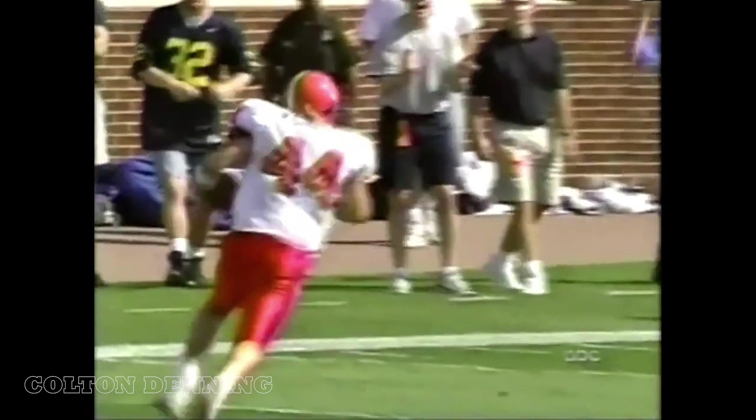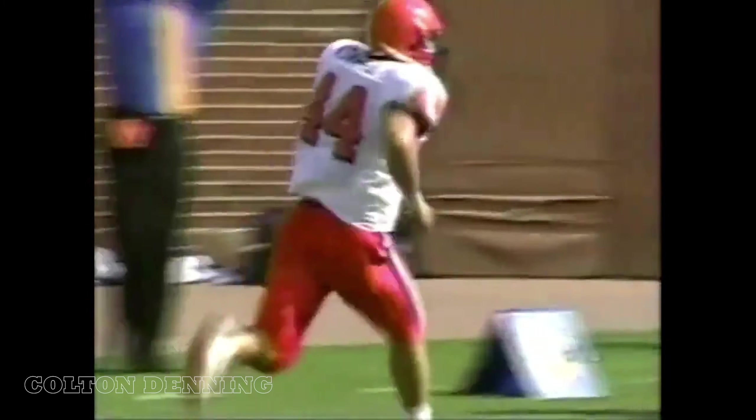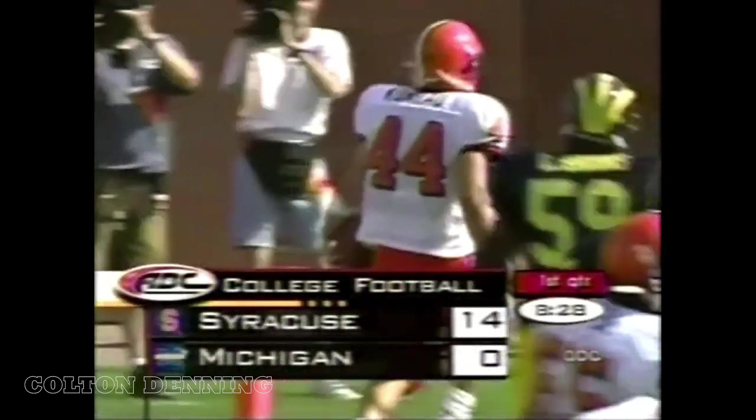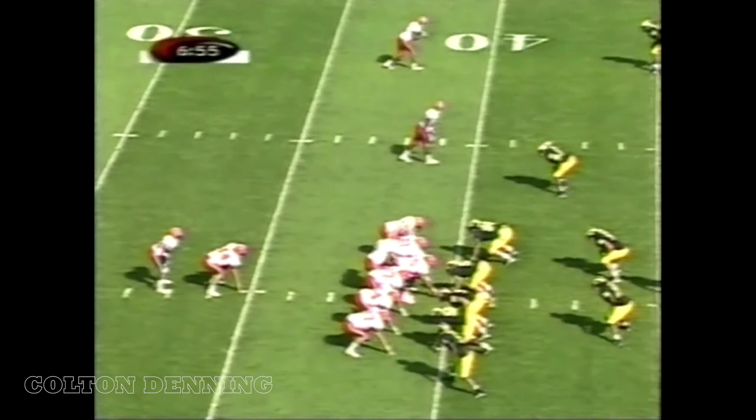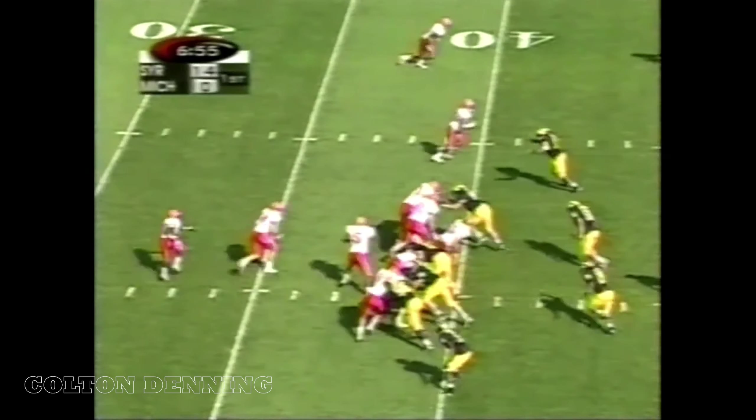You will never, ever see a running back, wide receiver, tight end — any player more wide open than Rob Conrad. There's trouble in River City, folks. The team had to practice in their regular area but in the Carrier Dome, and that was a little bit different than they were used to, Brent.